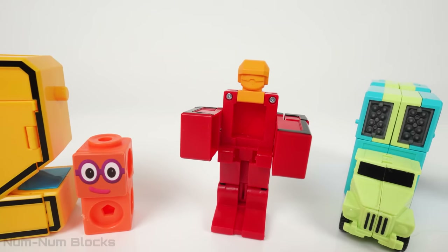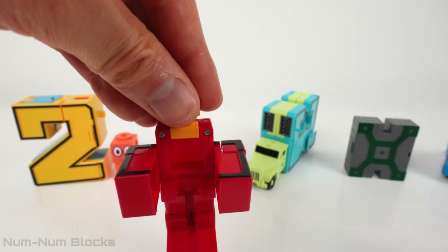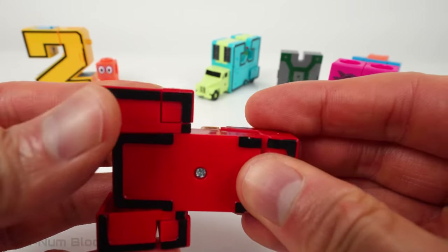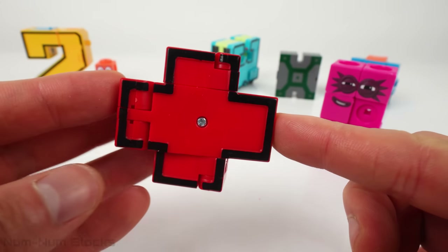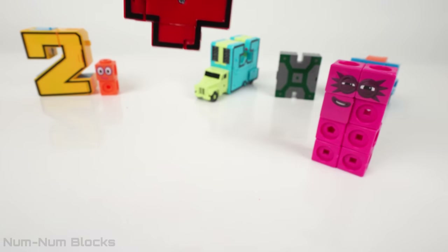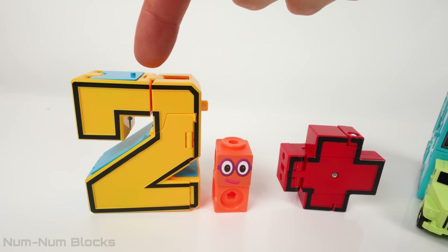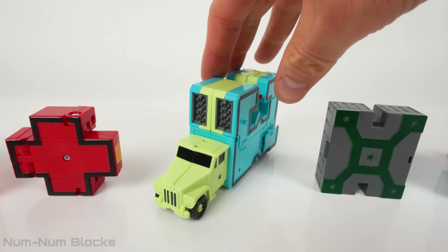The next toy is a robot. Will this transform into a number? This is the addition symbol, or the plus sign. When we see this symbol, it tells us we need to add numbers together. We have two, plus, and this truck.